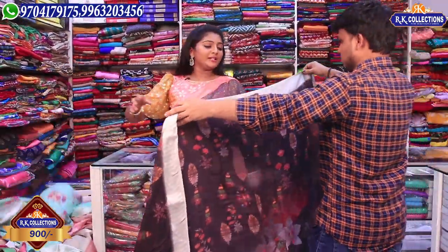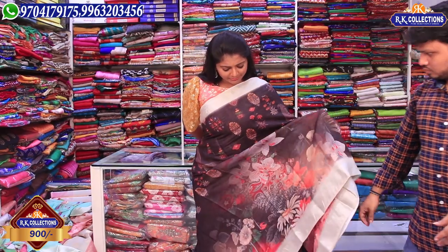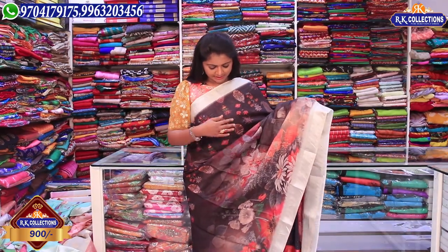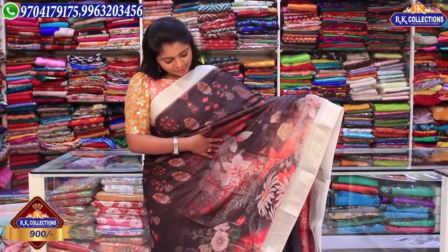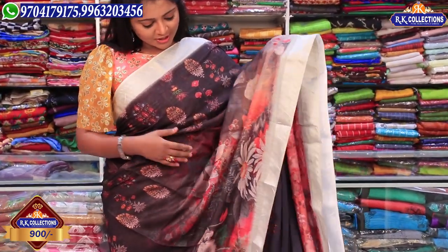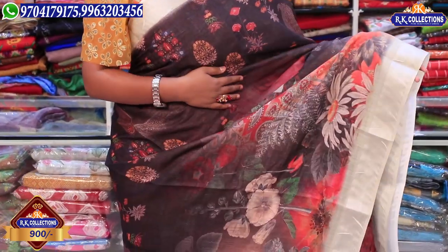Next, we have a chocolate brown combination — this is a dark black and chocolate brown. We also have a silver border and a double color. We also have a floral print with a pink border.